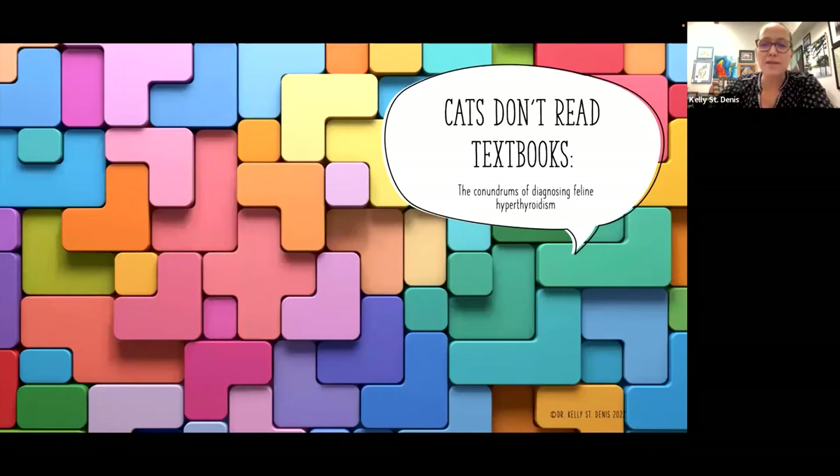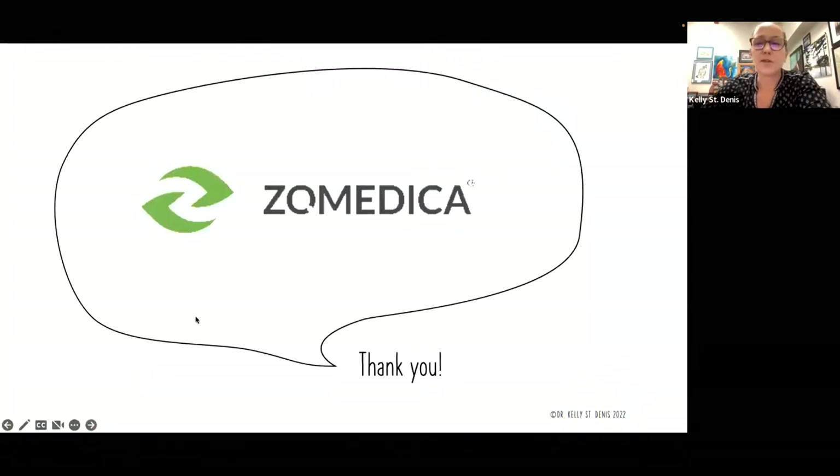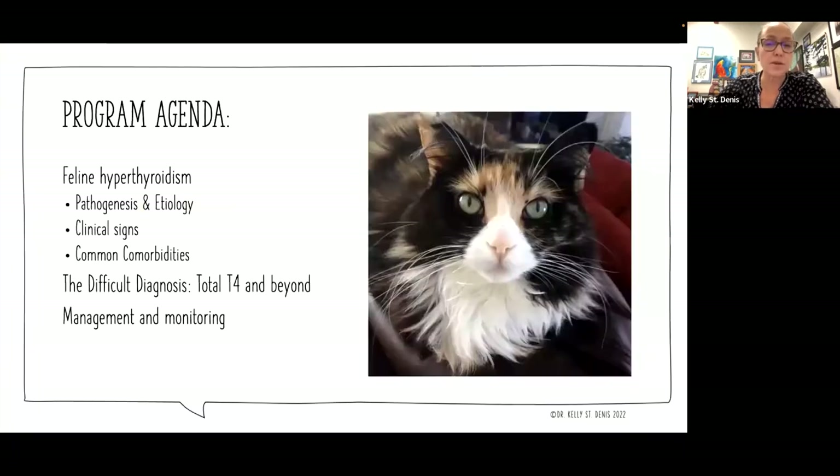We're going to look at the conundrums of diagnosing feline hyperthyroidism. As we all know, cats don't read textbooks anyway, so they never tell us everything that we need to know. I want to say thank you to Zomedica for sponsoring this lecture. It's great to be able to work with companies to improve cats' lives and improve our lives as veterinary team members as well.